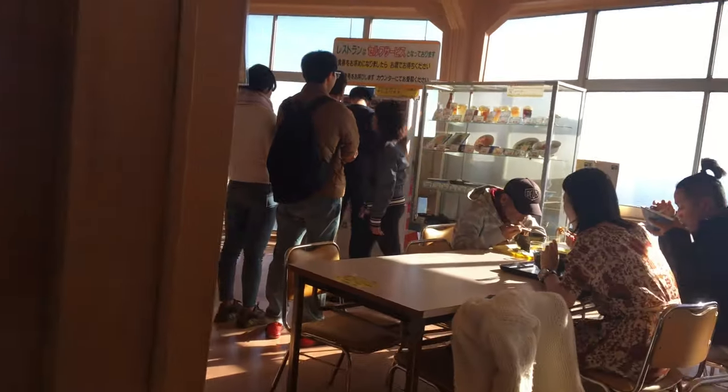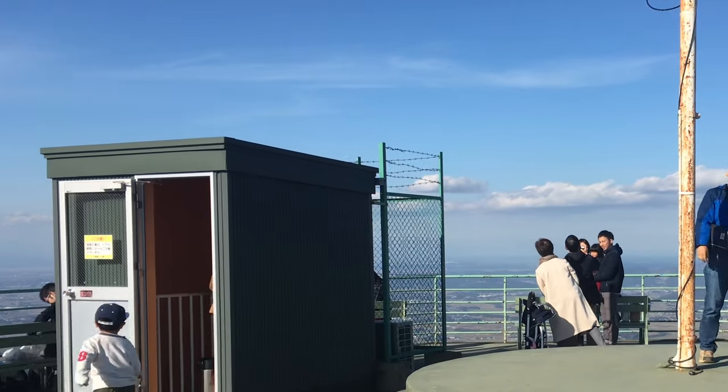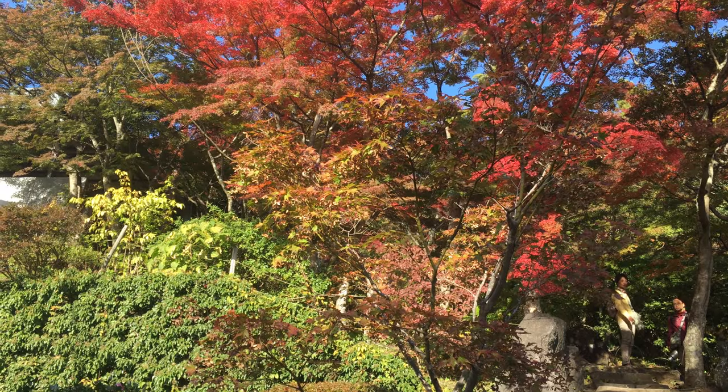There's a free rooftop viewing platform which may let you see Tokyo, the Sky Tree, and Mount Fuji on the horizon, depending on the weather and visibility.